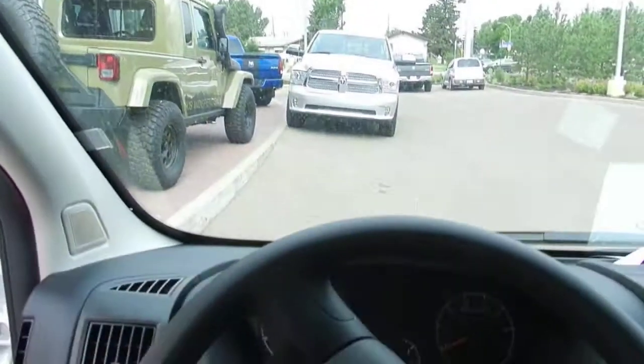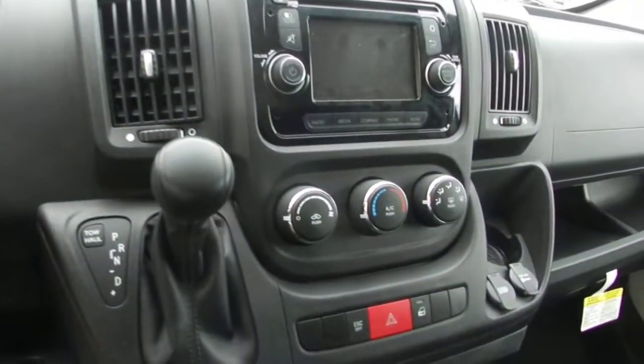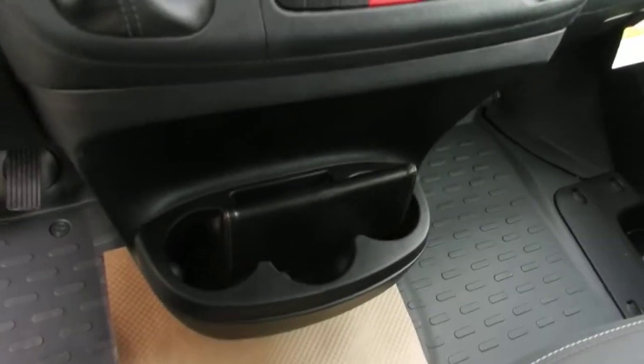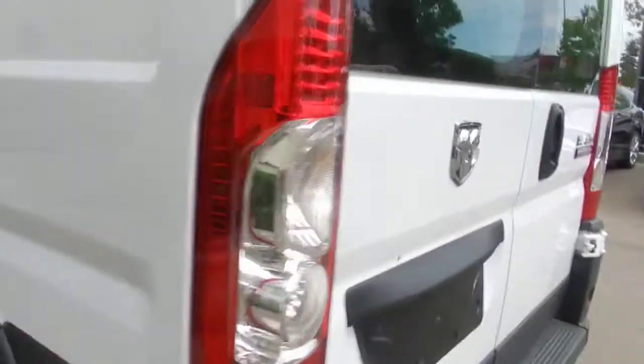You have overhead compartment for storage. You have LED tail lights right there.